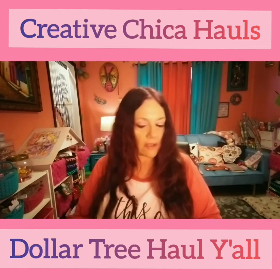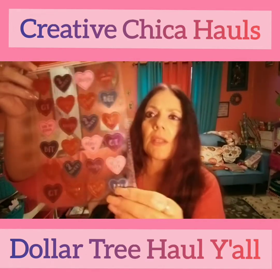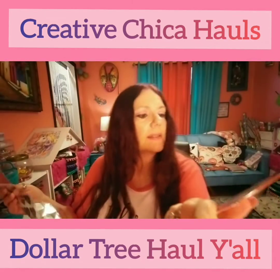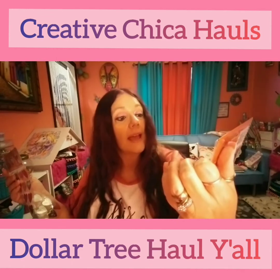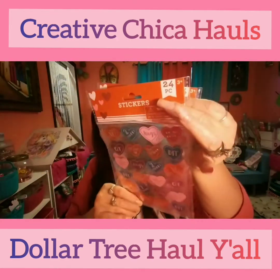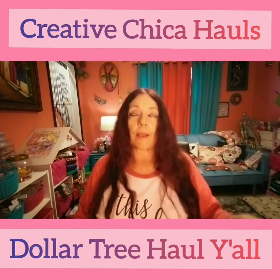Here are the last two Dollar Tree items. They had these 24-piece sticker packs — I bought two of them. They're so cute. They say things like 'Two Sweet,' 'Hugs,' 'You're So Cool,' 'QT,' 'Hashtag Love,' 'Be Mine,' 'BFF,' 'You're So Cool,' 'Hugs' — so cute! I picked up two of those.